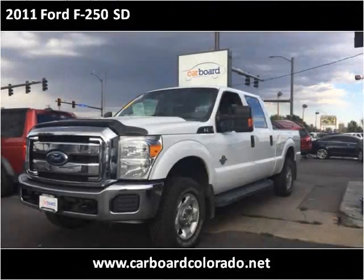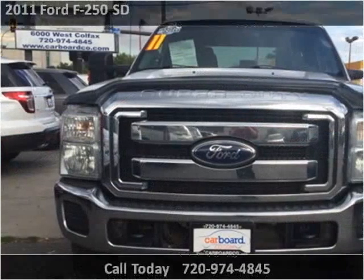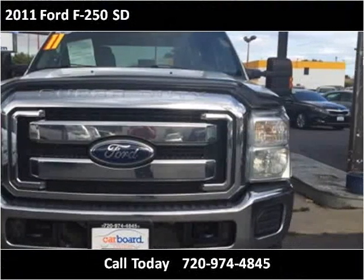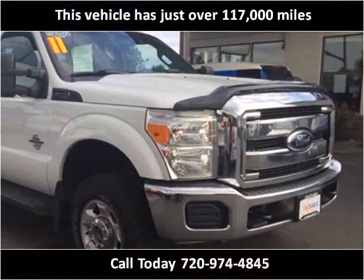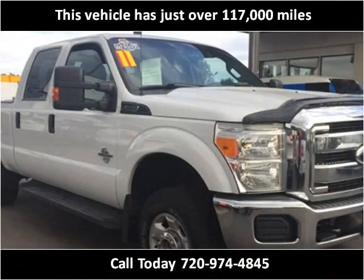This 2011 Ford F-250SD is available from Carboard. This vehicle has just over 117,000 miles.